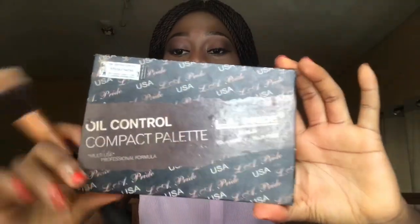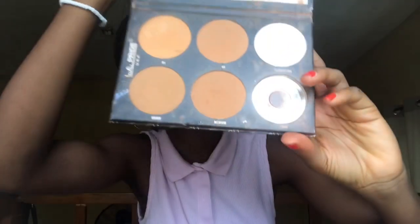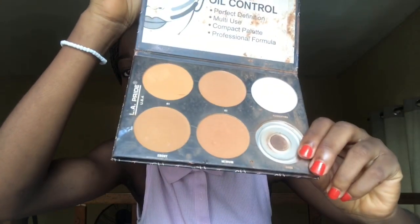Now the next thing is this powder — this is the LA Pride powder. I usually use the ebony shade, just a very little amount. I don't think I need too much.